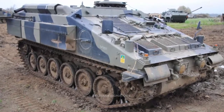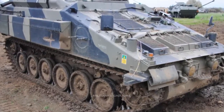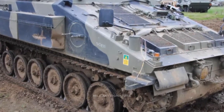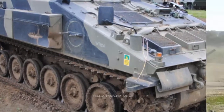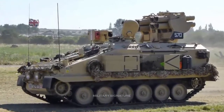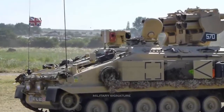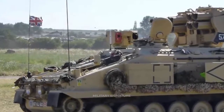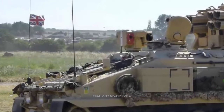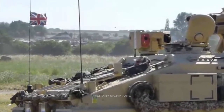The Starstreak missiles are also launched from a three-round lightweight launcher and a man-portable shoulder launcher. The vehicle has a roof-mounted panoramic weapon sight and an air defense alerting device for target recognition and prioritization. It can detect aircraft at ranges of 18 km and helicopters at ranges of 8 km. The Stormer air defense system is capable of rapid engagement, taking less than 5 seconds from target acquisition to missile launch.